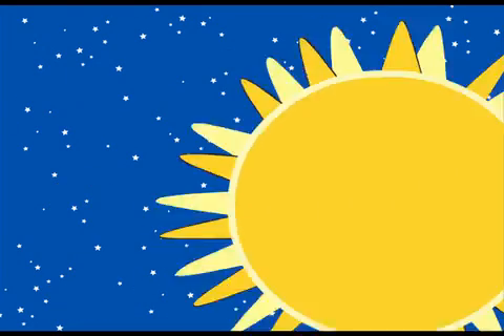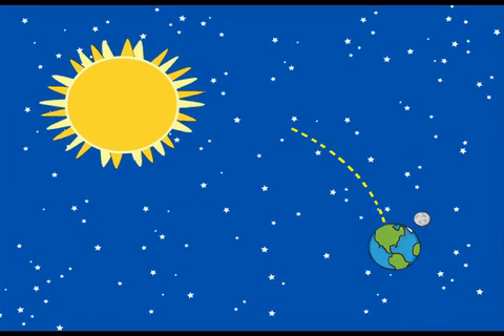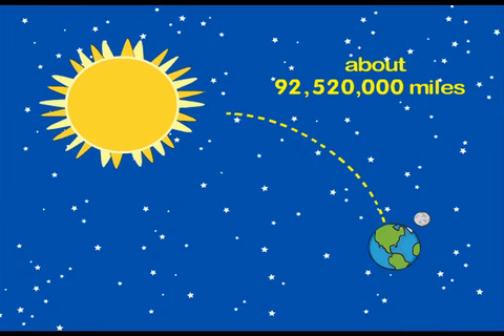The average distance from Earth to the sun is even more, about 92,520,000 miles.